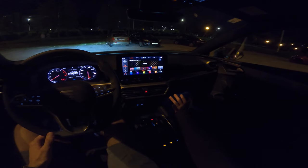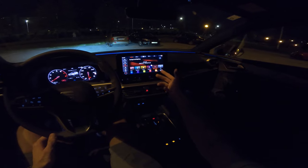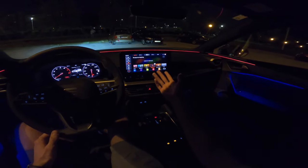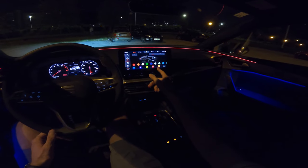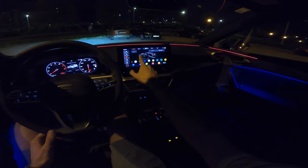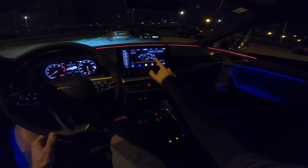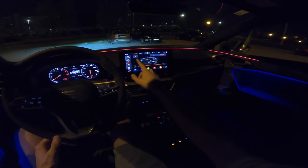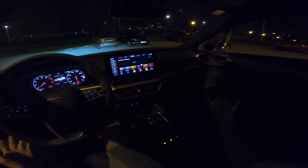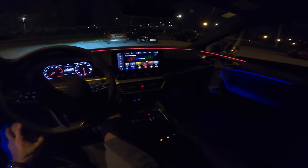The ambient light modes include cold, calm, active, wellness, and then warm. You can also select the driver profile — there are different combinations, or you can choose individual. On individual you can choose different colors, both on top and bottom, and control the bottom illumination. You can turn it all off if you want, but I don't know who would want that if they have it in the package.